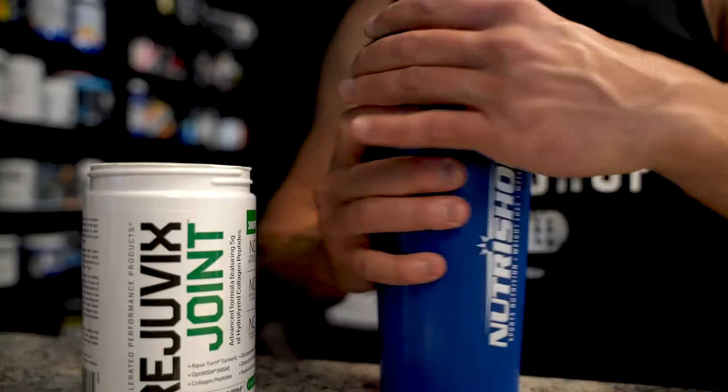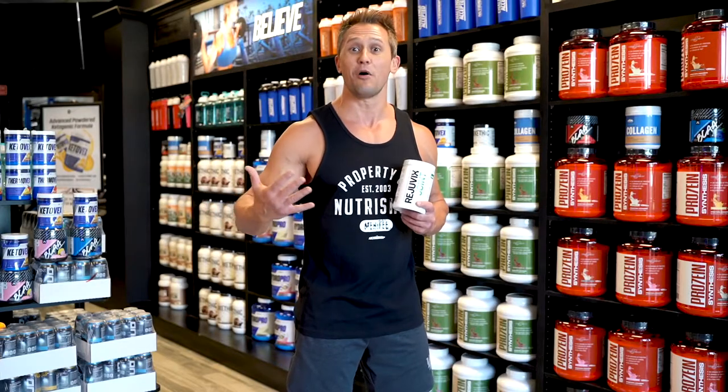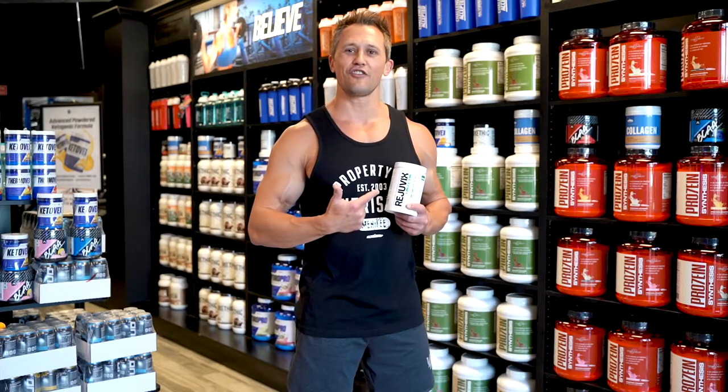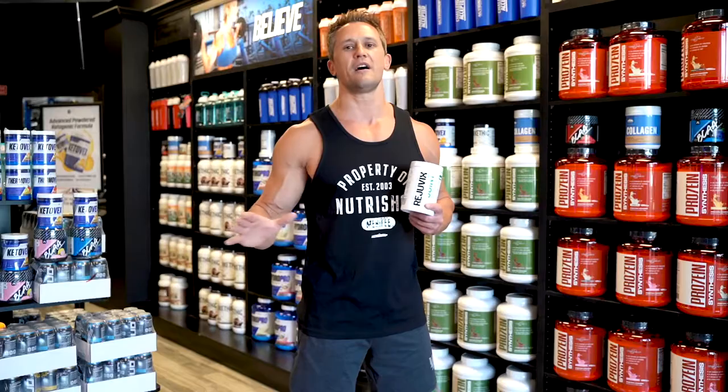In fact, for the fun of it, I challenge you to find a stronger, more comprehensive, high-potency formula. It comes in a light citrus flavor that you can mix with cold water or just about anything.